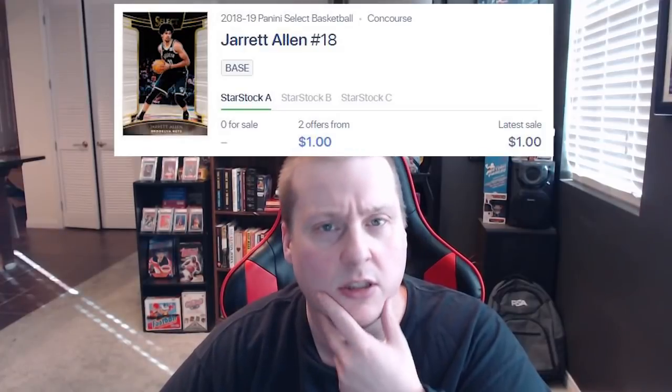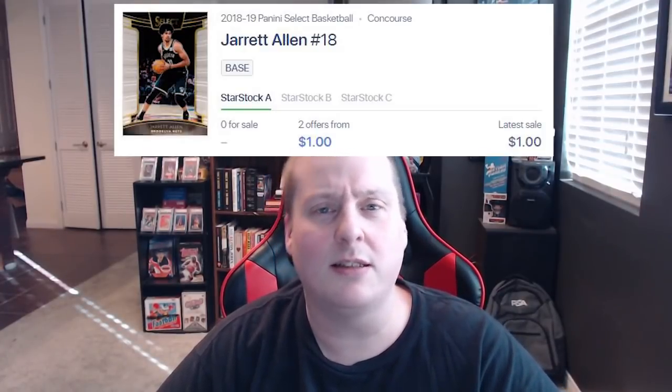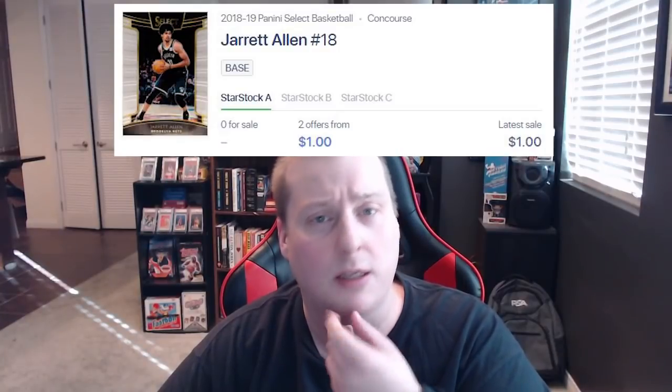I'm not in any way saying anything in this video to just piss all over StarStock or tell you don't use StarStock. I just have some concerns about the site in general and a few things that are less than optimal. StarStock claims to have rookie cards only on the site so the customer can know they're getting a rookie card. The problem is that there are non-rookie cards floating around the site. I was looking at Jared Allen and saw a 2018 Select — somebody put a card on the site that wasn't a rookie.